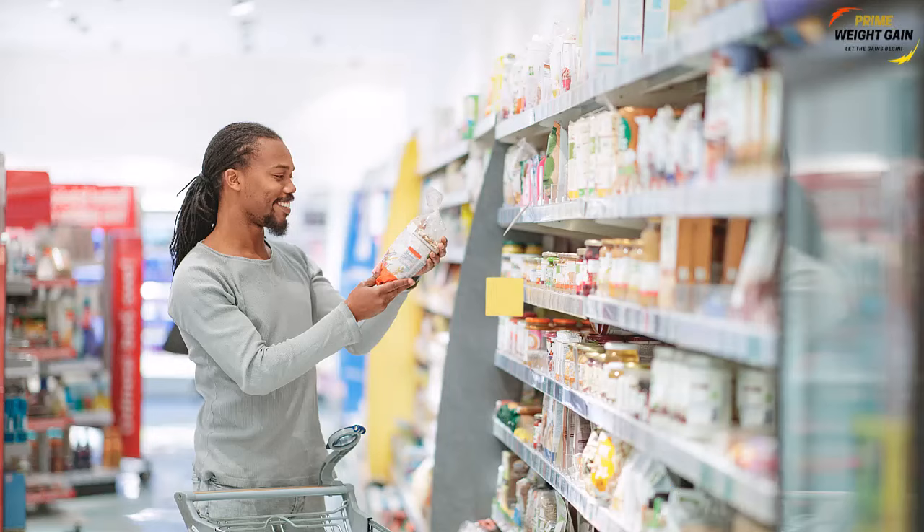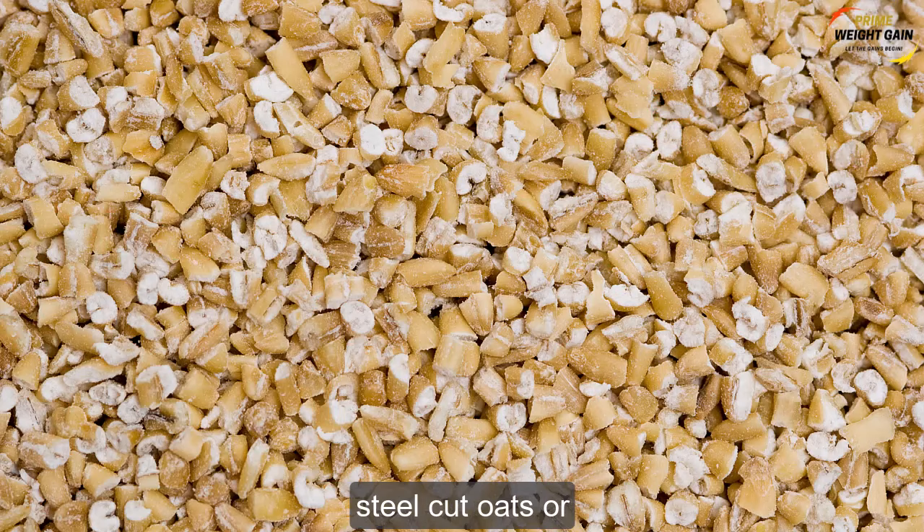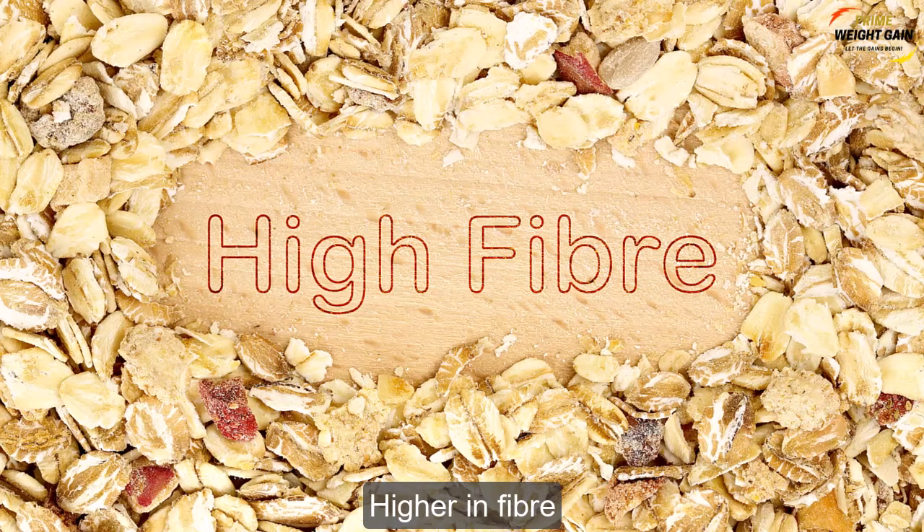When buying oats, choose ones that are minimally processed, like steel cut oats or rolled oats. Rolled oats and steel cut oats are less processed, higher in fiber, and lower in sugar.